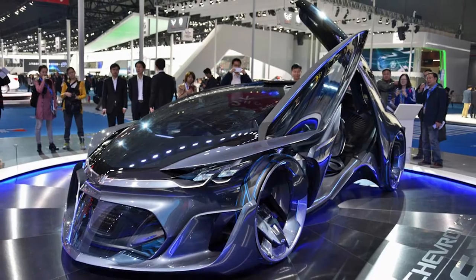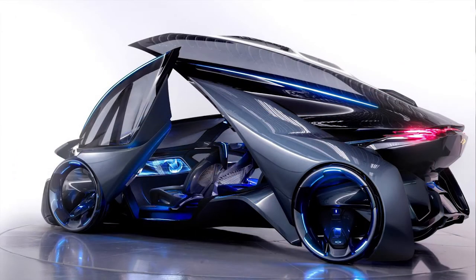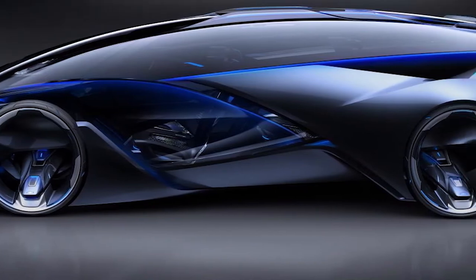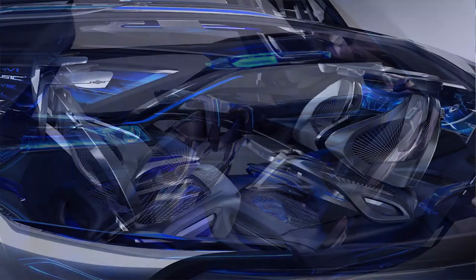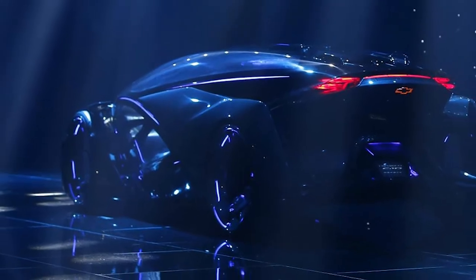Lambo doors? So 2001. The FNR has dragonfly doors that open like insect wings. Laser beams light the way forward, magnetic hubless wheels keep it moving, and wireless charging refuels the electric drivetrain. And check out the interior — these seats swivel, so you can chat with your crew while the FNR drives itself. Or a human can also take control.